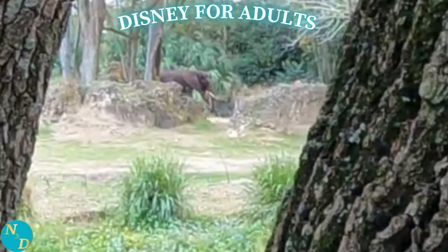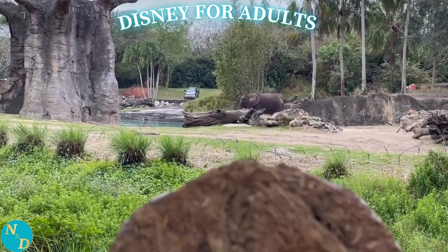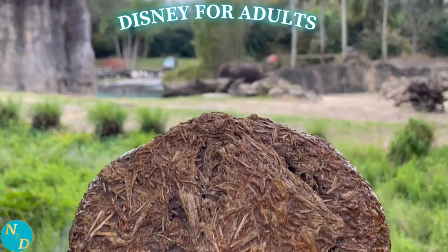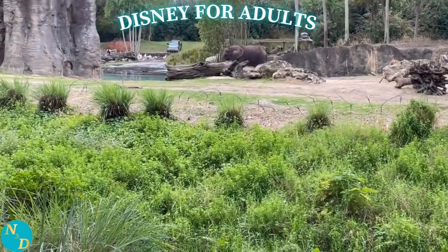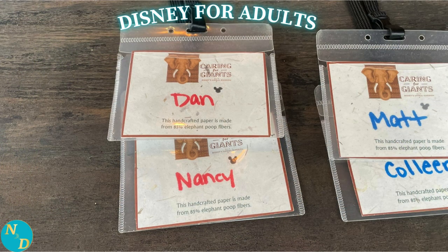And yes, this is what you think it is — it is elephant dung, or elephant poop if you will. Notice the large amount of hay consumed by the elephant that is not digested. The elephant dung is therefore used to create many things. For example, the paper that our name tags were written on was 80% recycled elephant dung. Amazing.